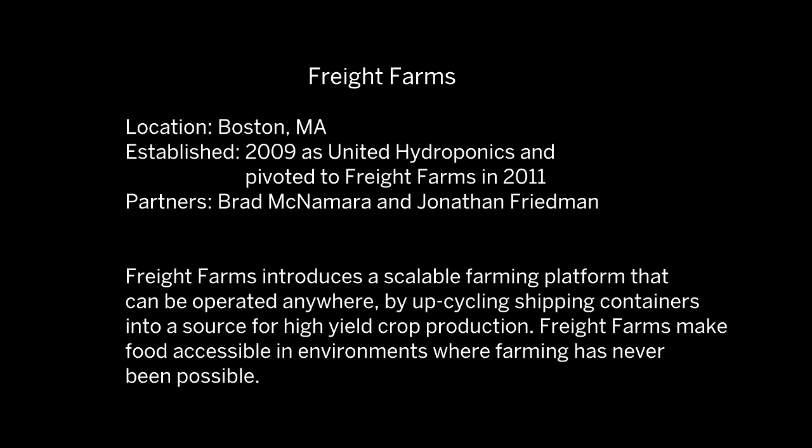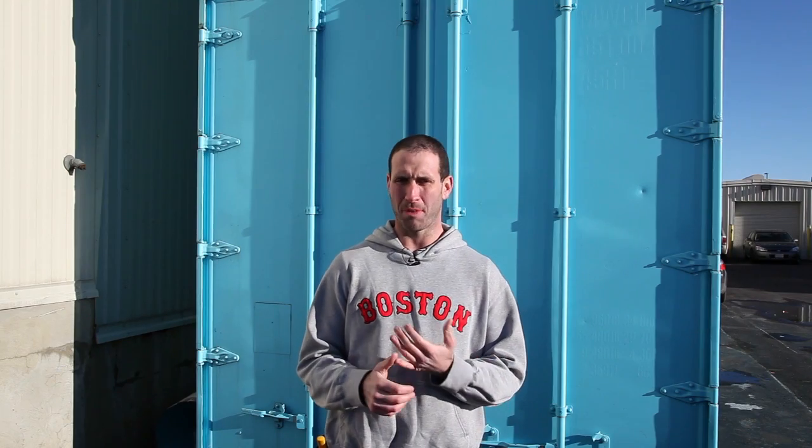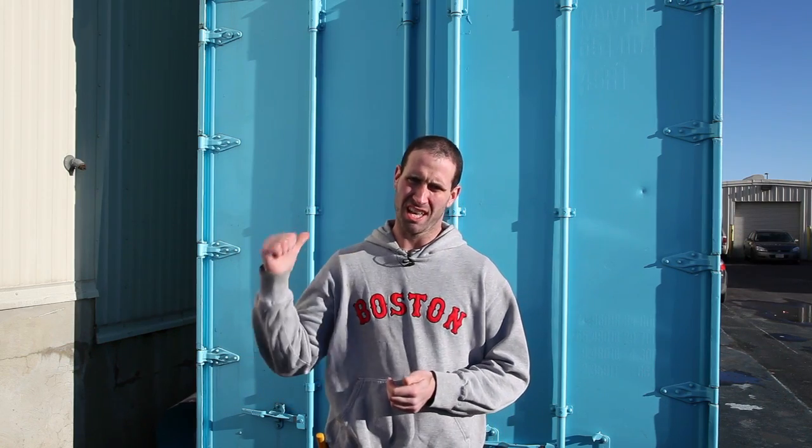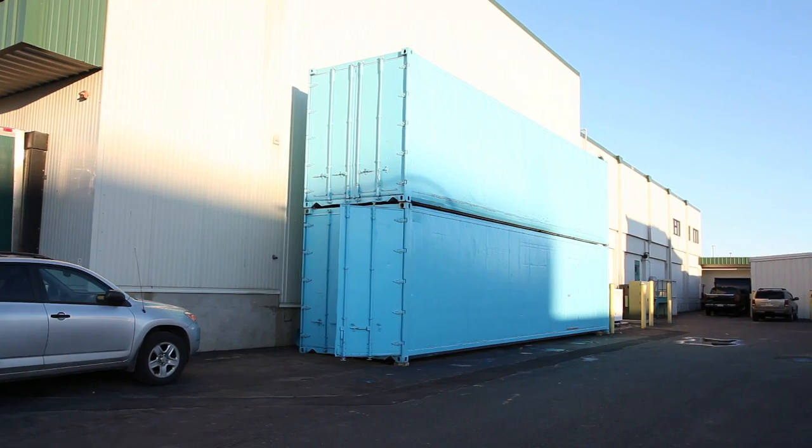My name is Brad McNamara, co-founder of Freight Farms. We allow anyone to grow food anywhere. Right now we are at New Market Square in Boston, one of the produce hubs here at Katsurubis Brothers. They've got two units in place that are in build process where they'll be growing basil year-round.